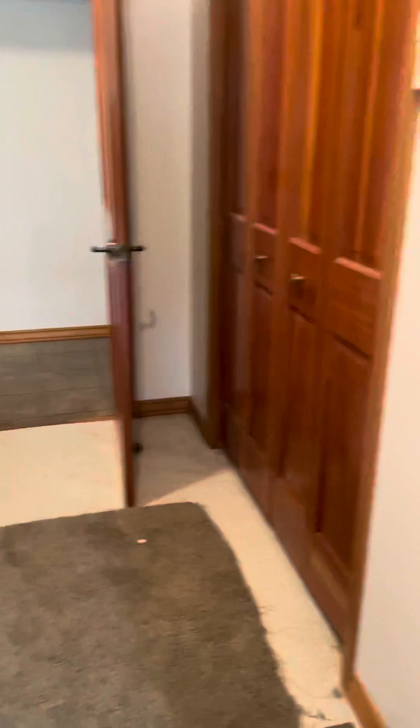Grand entry. Got a typical mudroom — nothing really to report in here. Washer, dryer.